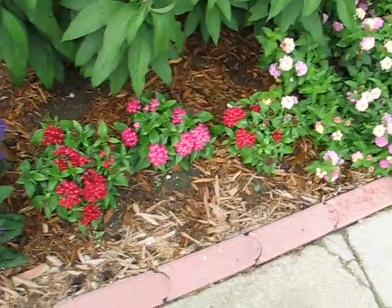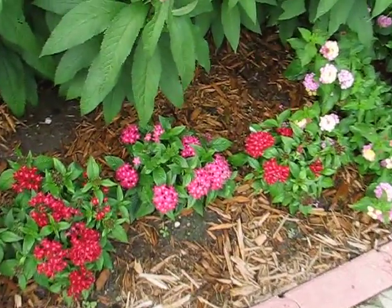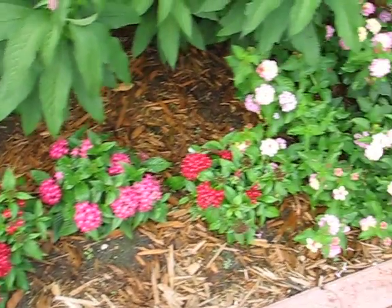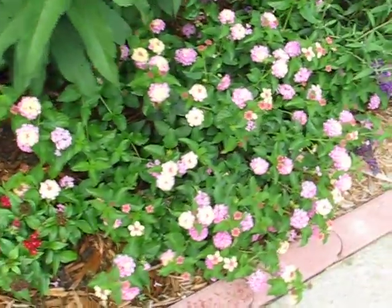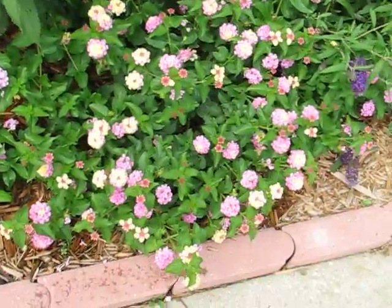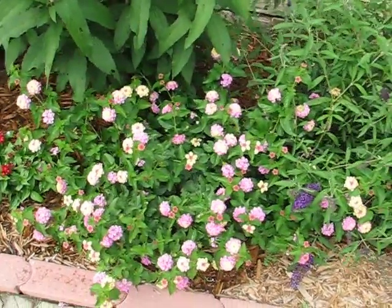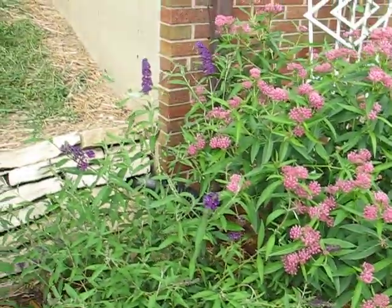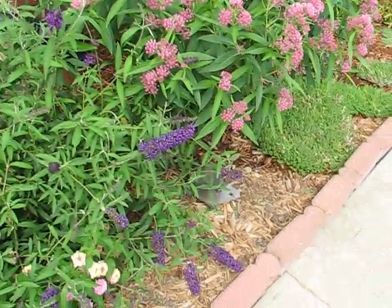We got the pentas which is starting to open up and bloom, starting to spread out some more too. Here's Lantana and the butterfly bush which is blooming again very nicely.